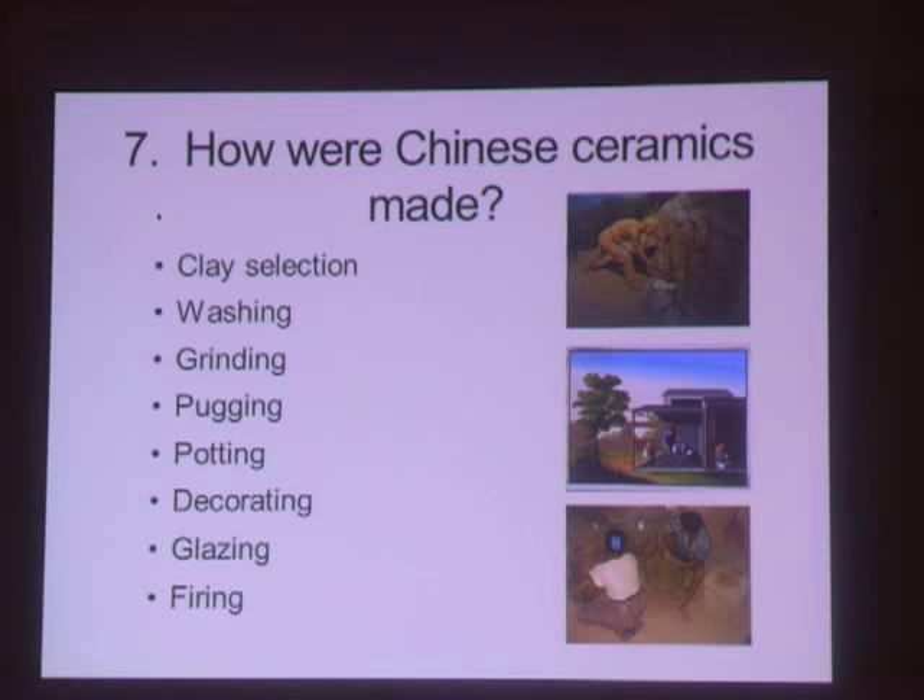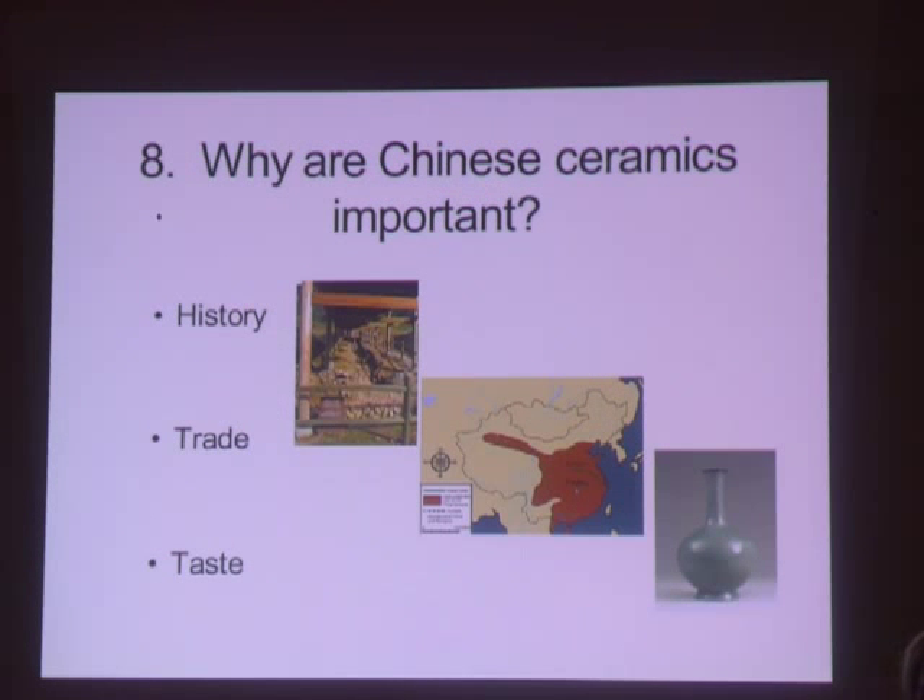Number seven: how were they made? I'll describe how ceramics were made and use dioramas from the Longquan Museum, a kiln in Myanmar, and illustrations from the 19th century album at the British Museum. Two of our audience were at the Longquan Conference — Mr. Ho and Johannes — so you will see familiar places.